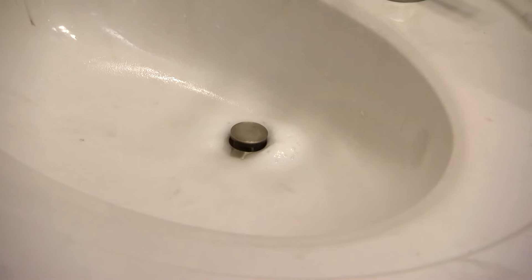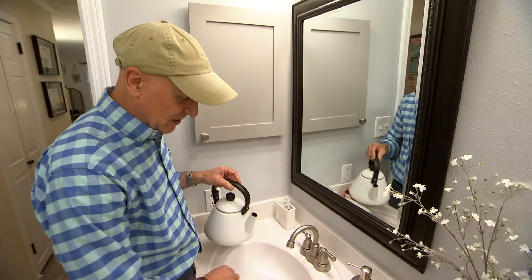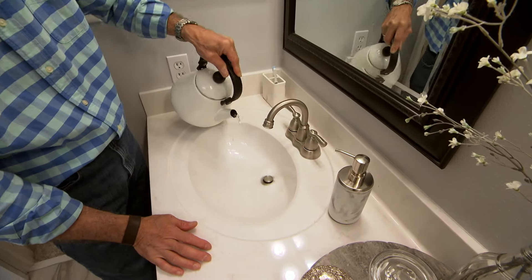Now some people might use bleach here, but bleach can actually eat the finish right off of some bath fixtures, so you don't want to use that. Then, once it's calmed down a little bit, we're going to follow up with a full kettle of hot water.